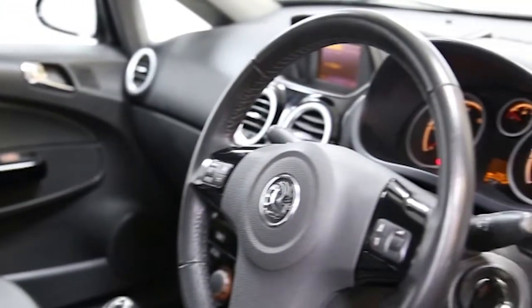Reserve this car online today for 48 hours for a no-obligation, fully refundable £100.